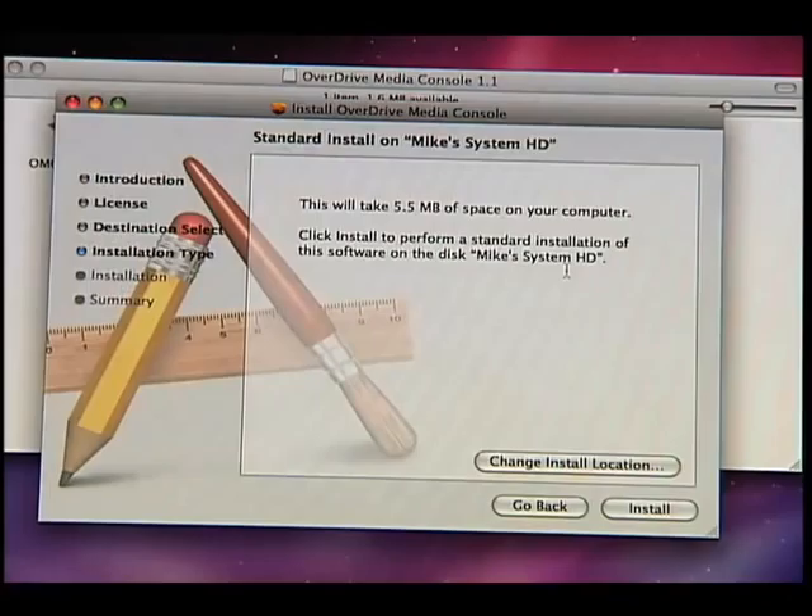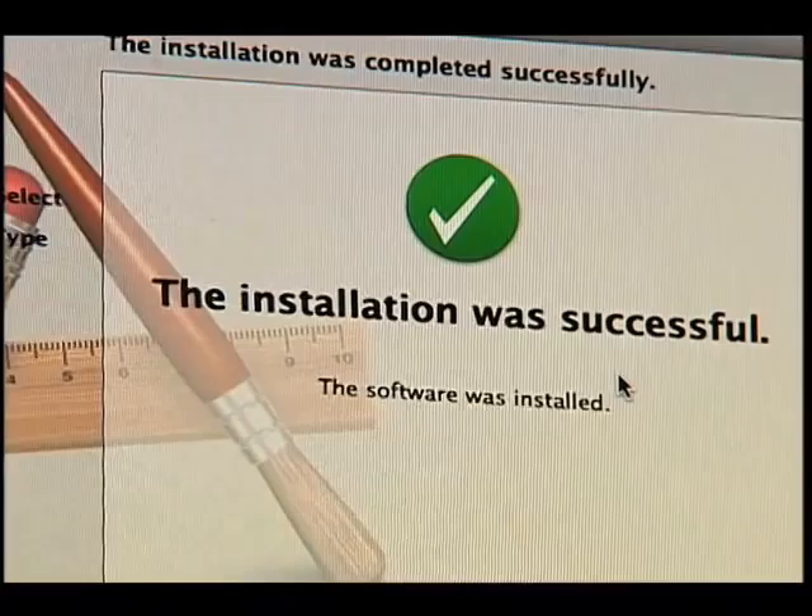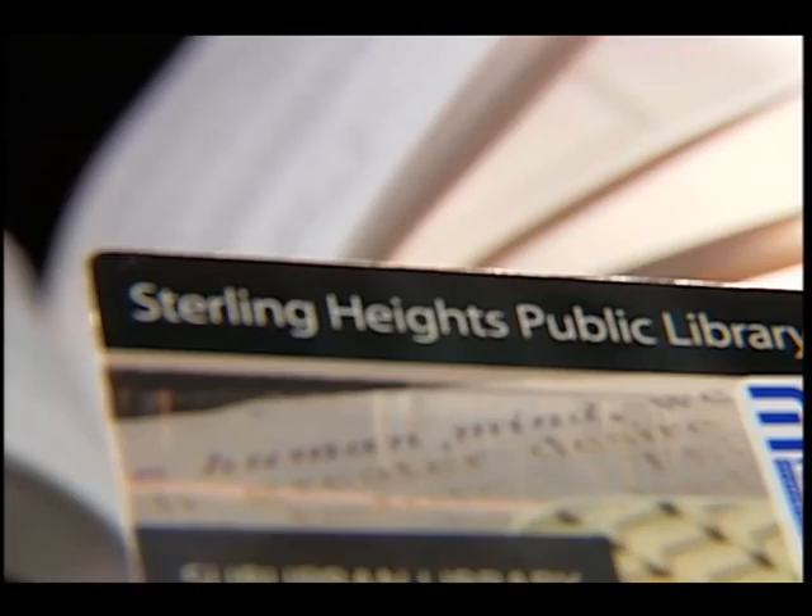Once the free software is on your computer or other device, it's time to browse the catalog. You will need to log on if you plan on checking anything out, so having your library card handy is necessary. It basically asks for your library card number, which library you belong to, and for Sterling Heights users, it will also ask for a PIN.